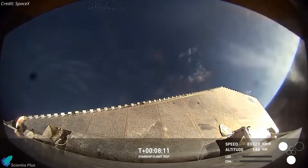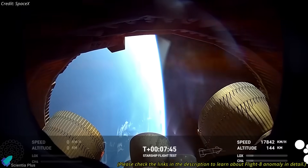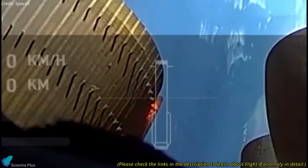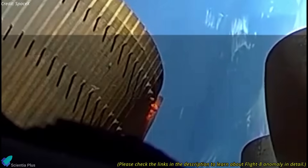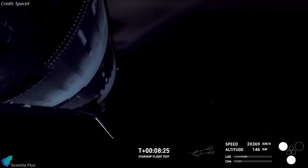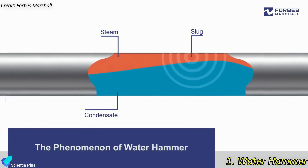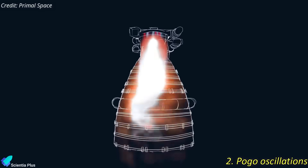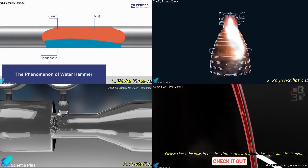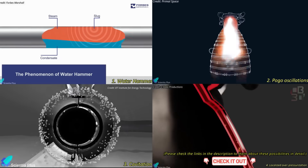These fixes seem to have worked in Flight 8, but new issues emerged that must be resolved before the next mission. Preliminary observations suggest that Flight 8 may have failed due to a leak in the regenerative cooling channels, which caused a fire that compromised engine performance and contributed to the vehicle's loss. Possible explanations include water hammer effects, pogo oscillations, cavitation, or localized overpressurization — each of which can induce abnormal pressure spikes or oscillations in fluid systems, sometimes leading to structural failures.